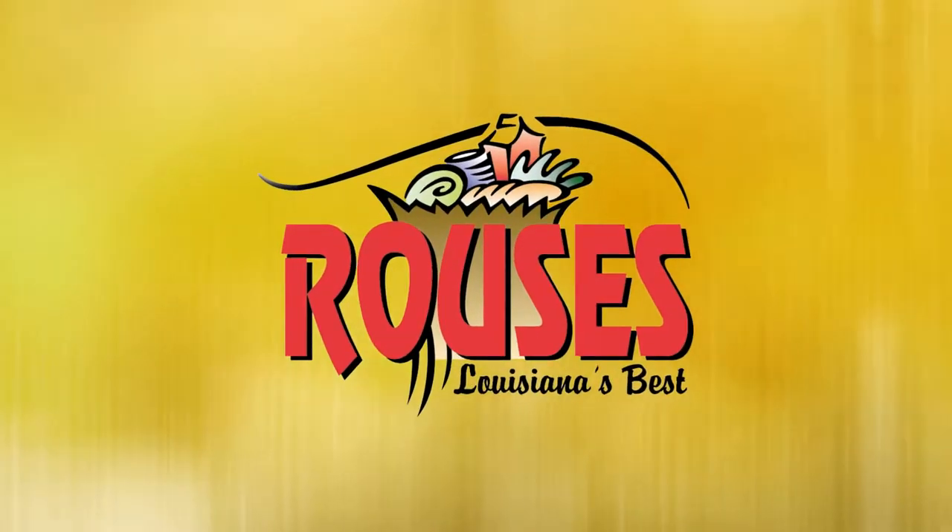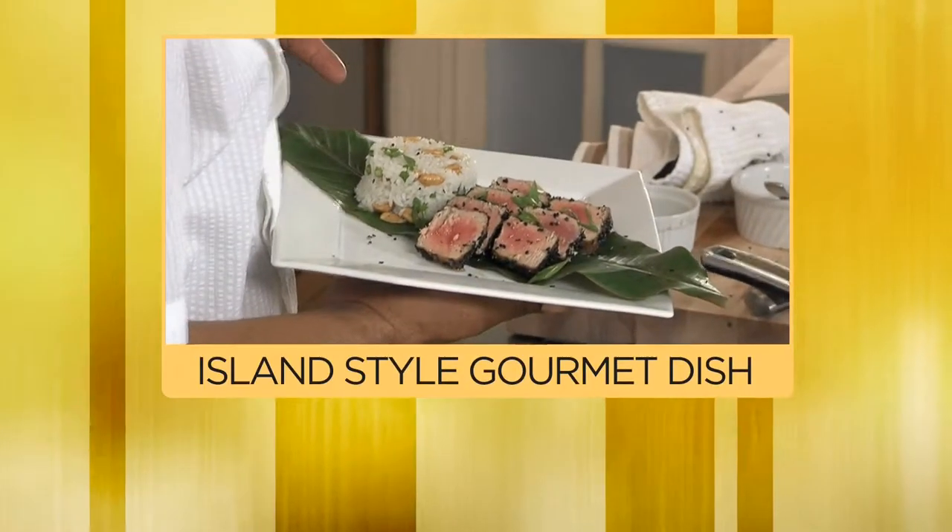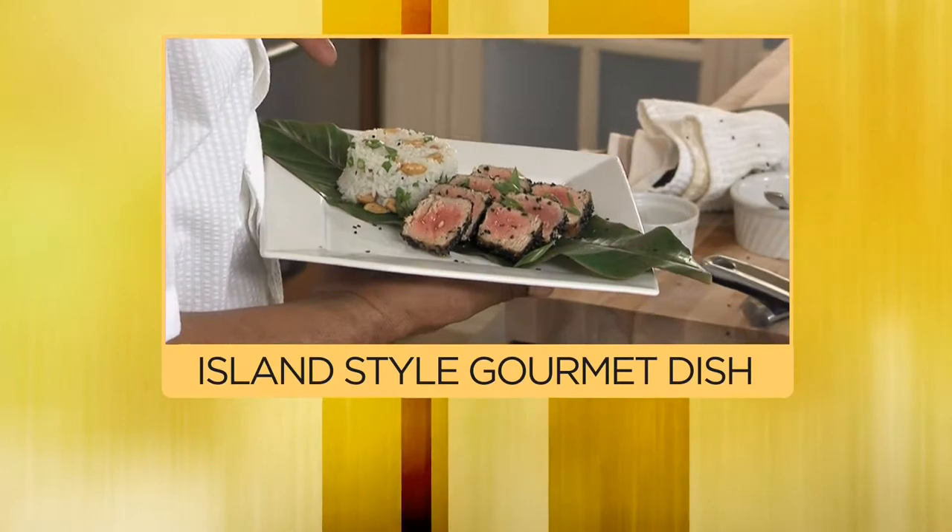This segment of Chef Jeff is sponsored by Rouses. Hi, I'm Chef Jeff, and today we're in the kitchen with an island-style ahi tuna with a coconut and peanut rice.